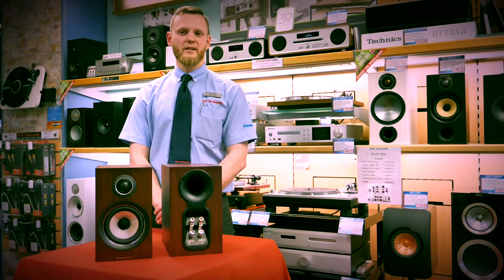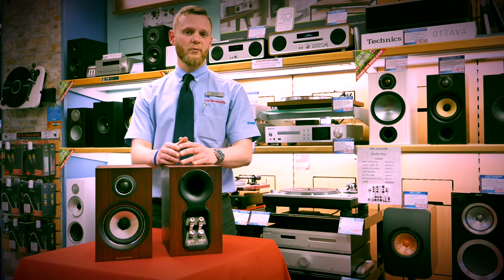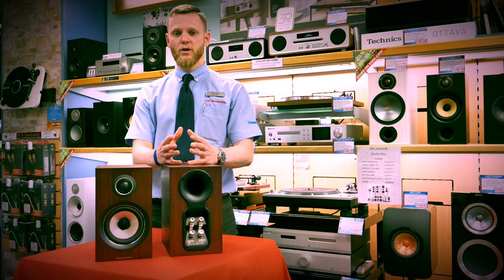Come in to HBH Willicott in Weybridge to hear for yourself how fantastic these speakers really are. If you'd like to, you can even bring in your own music, so you can actually really hear what they sound like with what you know and love.